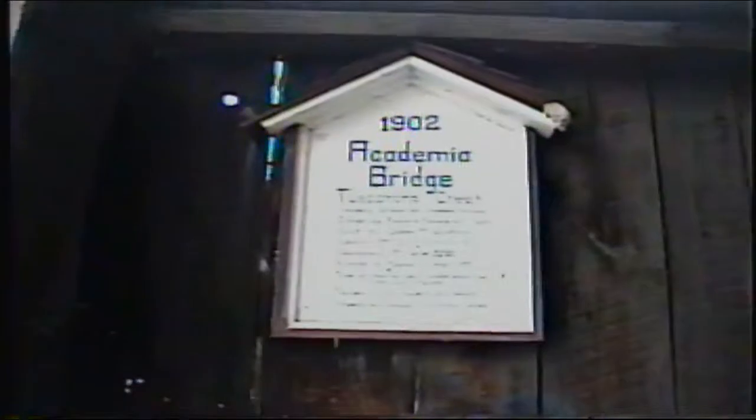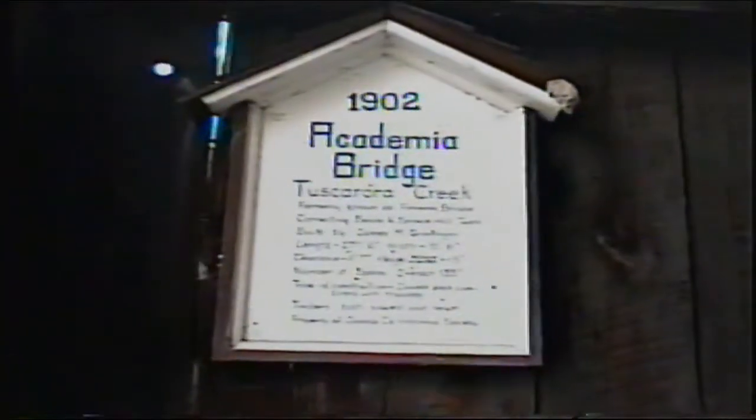Can you see through the other end of the bridge? Let's look up at this. Eleven foot, seven inch clearance. There's Paulzer, producer. Built 1902.